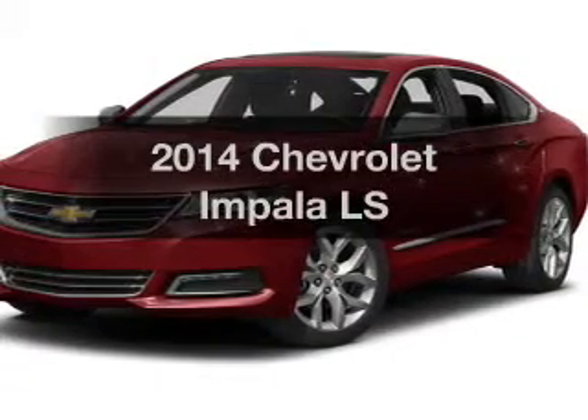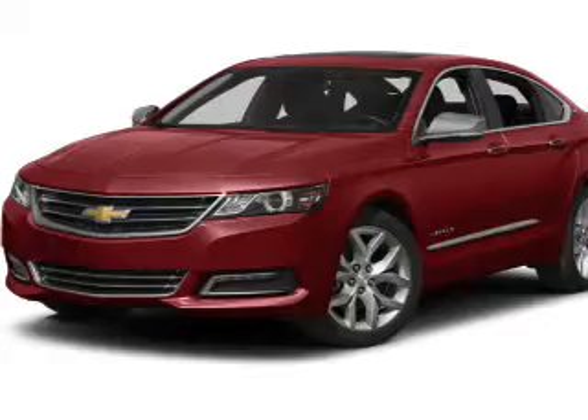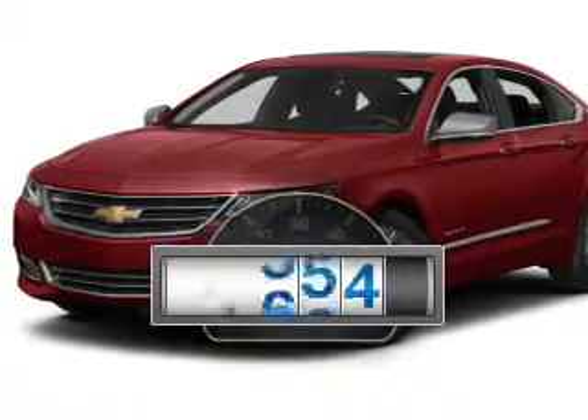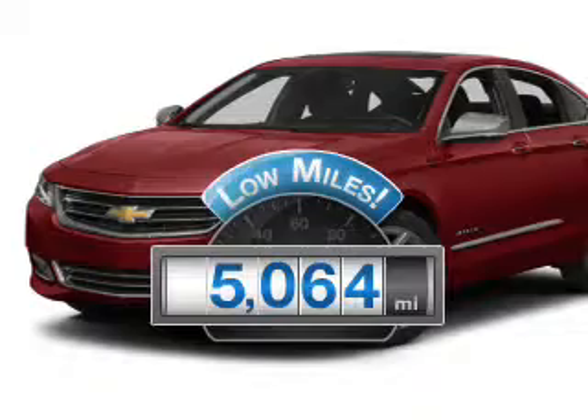Imagine yourself in this 2014 Chevrolet Impala. This is the set of wheels you've been looking for. Why worry about high mileage? Choosing a ride with lower mileage is the right choice for your busy life.